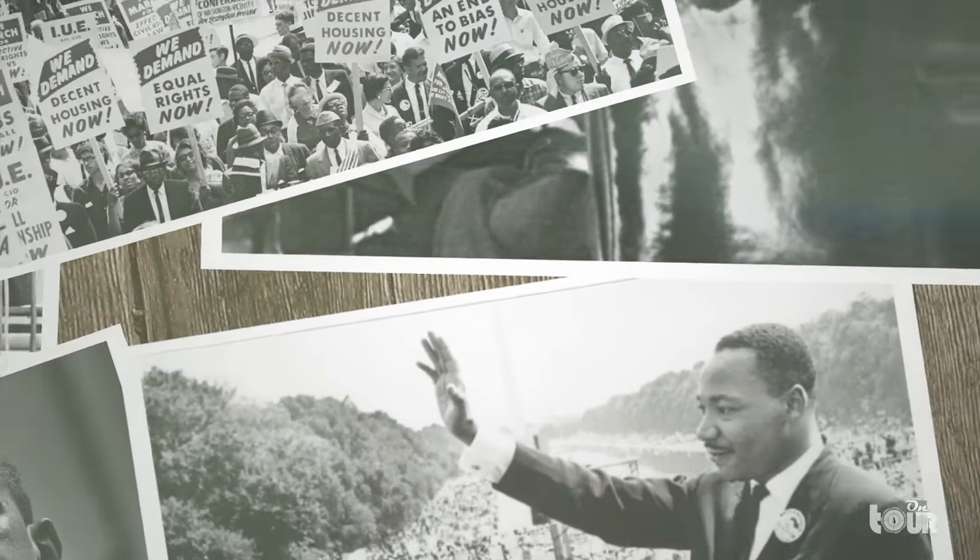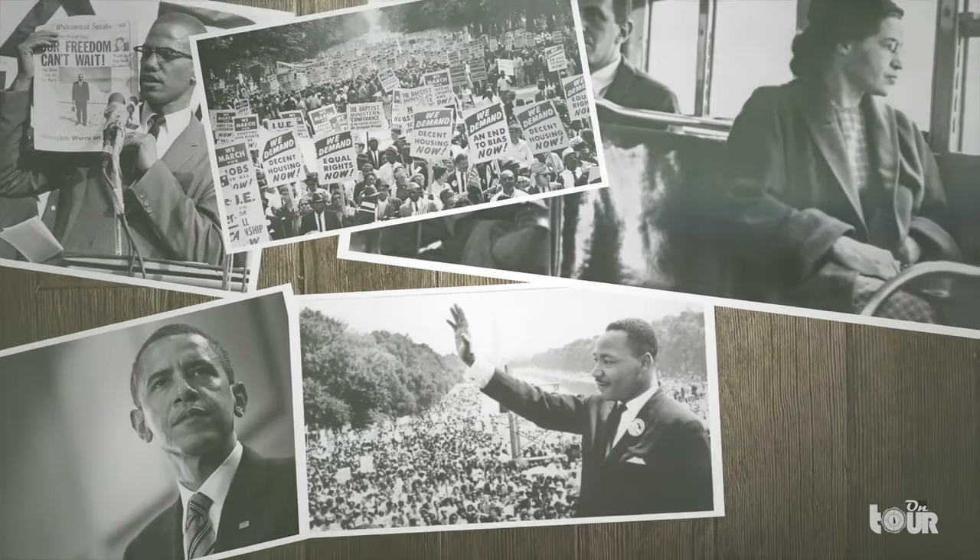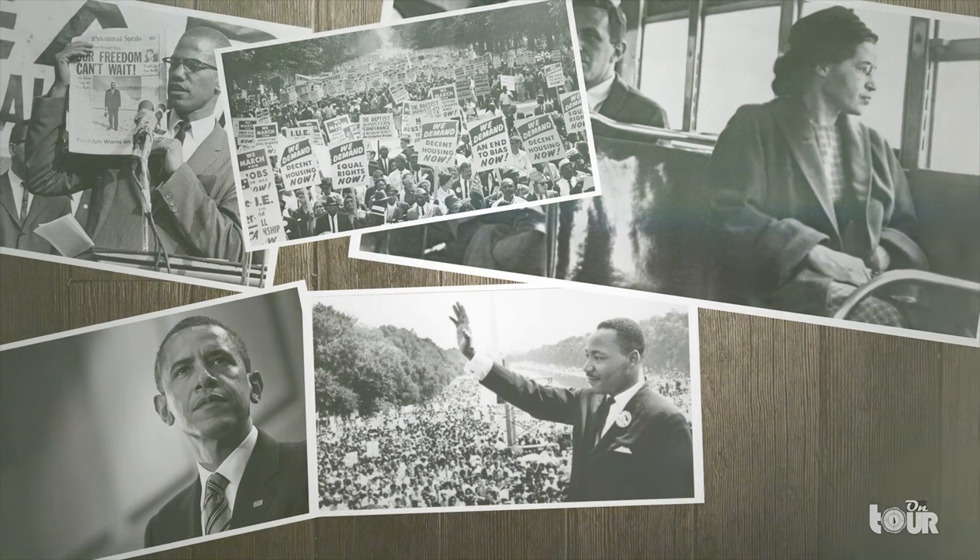Behind the tale of the great American development comes a story of another group of people who've been at the forefront of America's birth — the African American community, a community who's been at all the breakthroughs, wars and construction of an independent nation. The African American History and Culture Museum takes us through the experience that African Americans have had to endure since the country's birth.